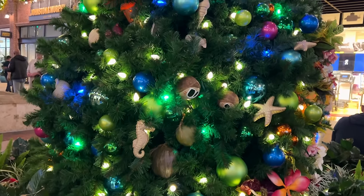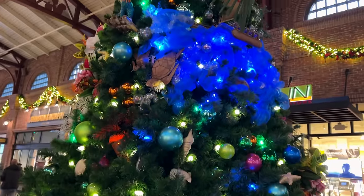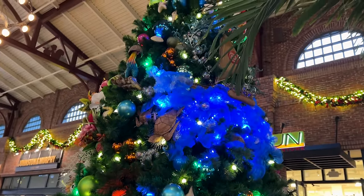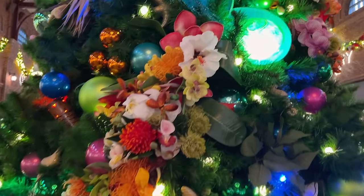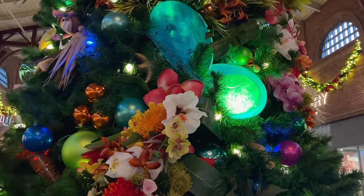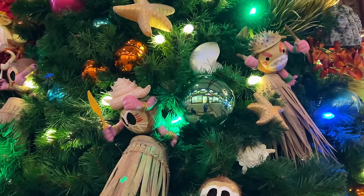Oh my gosh, they are adorable. They got starfish, and then I noticed something up there — there is Hei Hei inside the coconut! And one of the best parts is the heart of Te Fiti is on there. So evil but so cute.